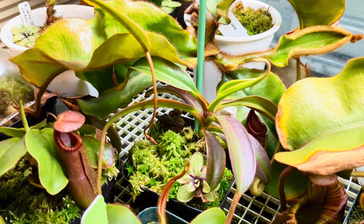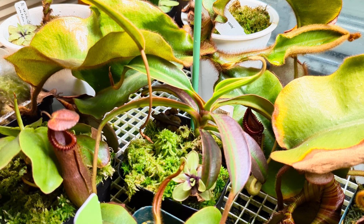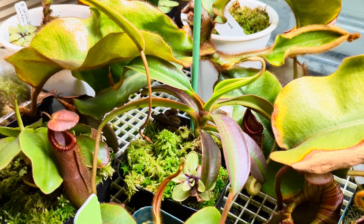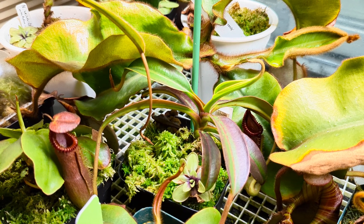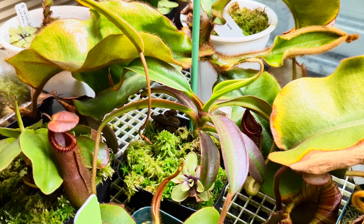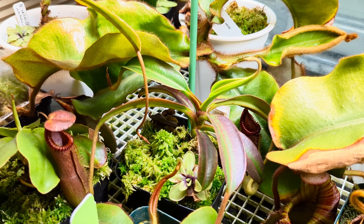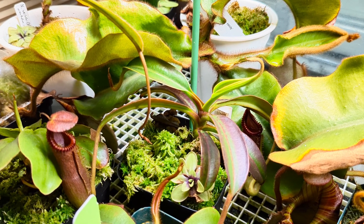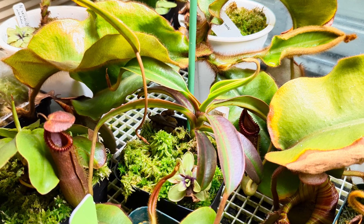Before you is a Nepenthes edwardsiana from Mount Tambiukon. This is a seed-grown specimen I've been growing for quite a few years. It's tolerant down to the 50s and even into the higher 80s, so long as there's a significant temperature drop at night — it didn't have any issues. I've heard they can be sensitive to repots, but this one has never had an issue with repots, unlike some of my other species.